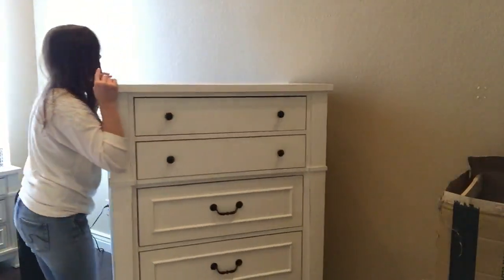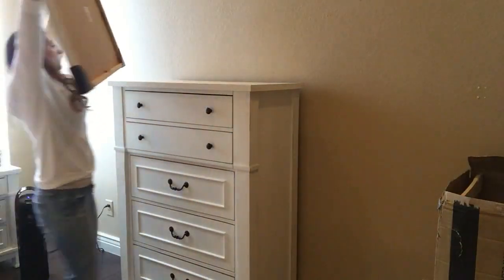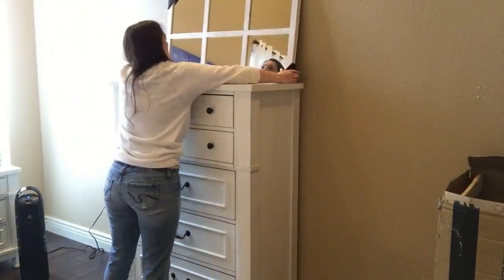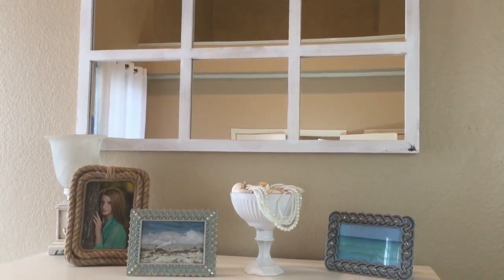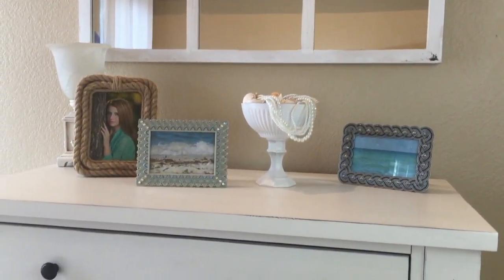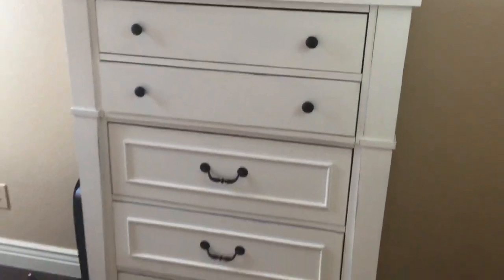That's what I decided to do. I also got this mirror from Big Lots — it was like $30. I love how perfect it is and how well it matches. It was super heavy though, so it took a long time to actually put it up.